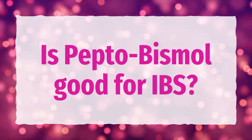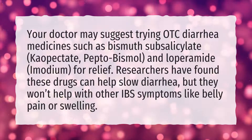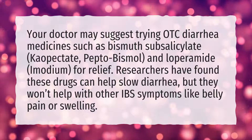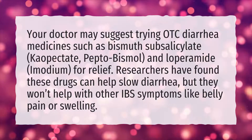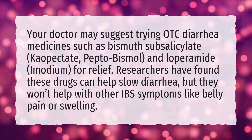Is Pepto-Bismol good for IBS? Your doctor may suggest trying OTC diarrhea medicines such as bismuth subsalicylate, Kaopectate, Pepto-Bismol, and loperamide (Imodium) for relief.